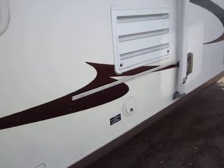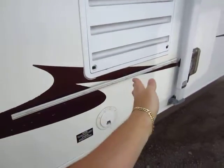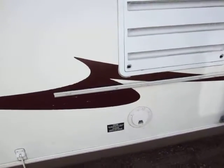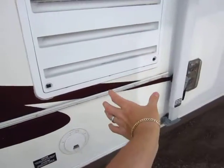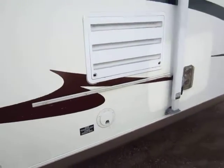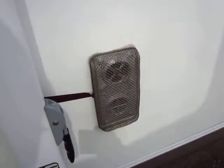A cool thing on these Flagstaffs — this is a feature they share in common with a lot of Rockwoods — they have an extended grill mount, and you'll see inside on the sofa there's actually a little table so that you can mount the grill and the table and have a place to flip your burgers and set your spatula with your platter.